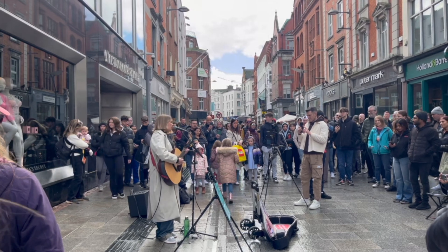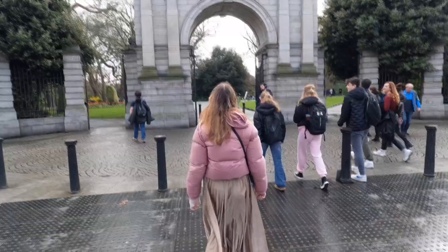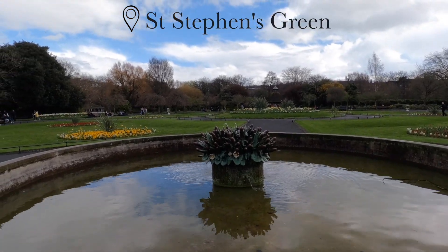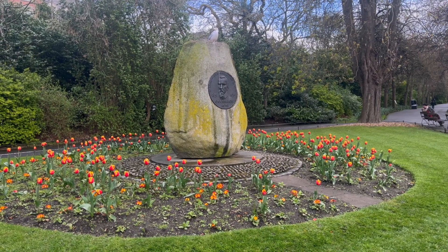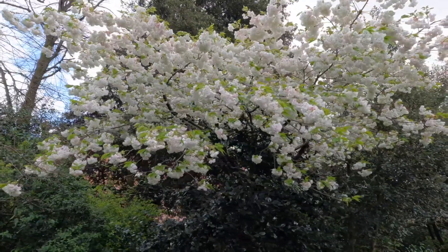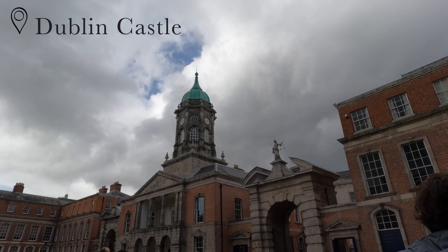We then headed to St. Stephen's Green, which is a large public park within the city center. The flowers here were in full bloom and looked very beautiful — you could notice this throughout the gardens and parks we went to in Ireland. So if you want to see all the flowers in their glory, I would definitely recommend coming in April or May.